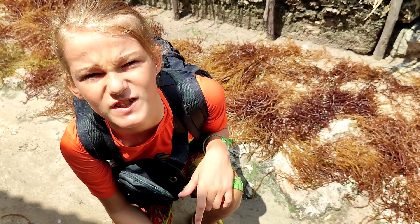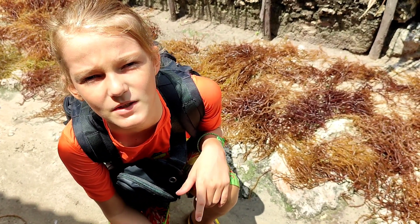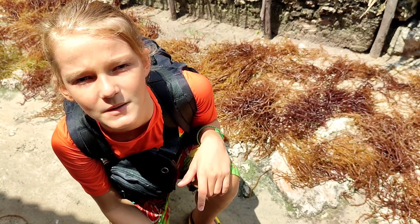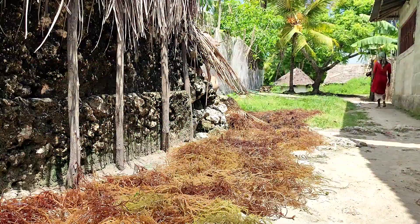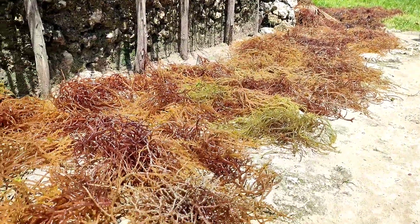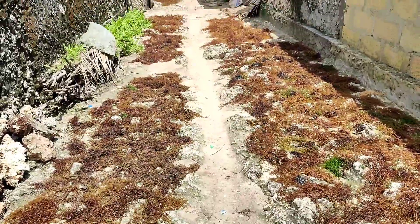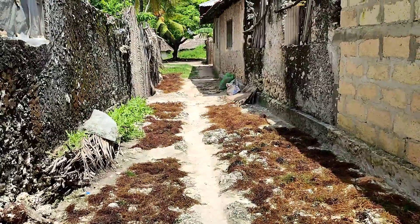Look, local people are drying seaweed. Then they sell it to the factory — they earn money. Not just any seaweed will do for this task. People grow special seaweed, setting up farms right in the ocean.